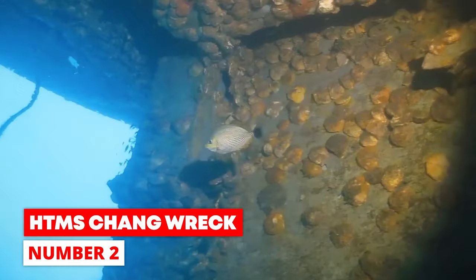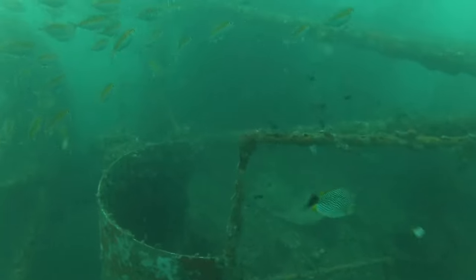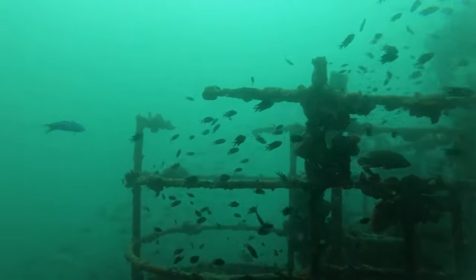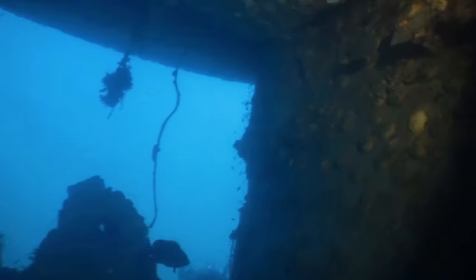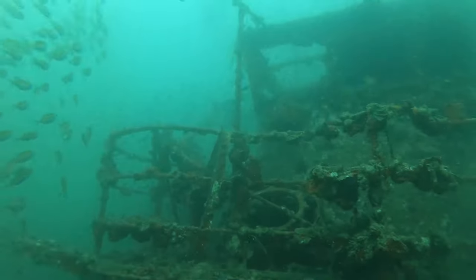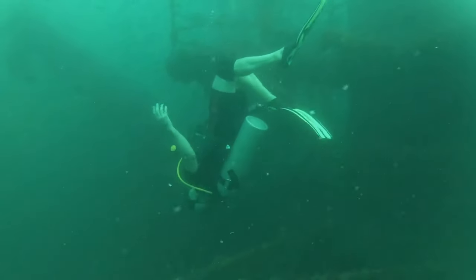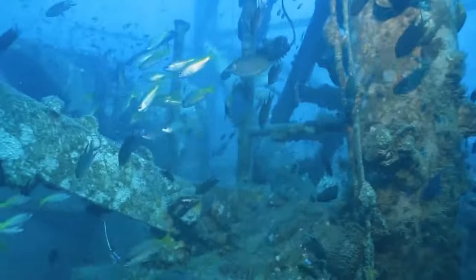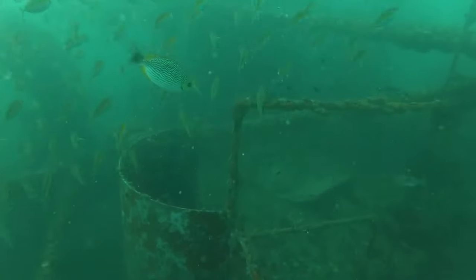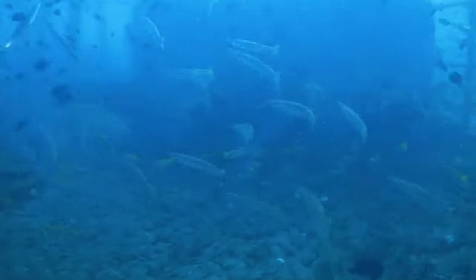Number 2: HTMS Chang Rack. The HTMS Chang Rack is one of Thailand's most important shipwrecks, located southwest of Koh Chang and reachable by boat in about 30 minutes. The U.S. Navy built the tank landing ship in 1944, and it survived the Second World War and the Korean War. In 1962, she was sold to the Royal Thai Navy and became the HTMS Chang. In November 2012, she was taken out of service and sunk. Since then, the Chang has become an amazing artificial reef with abundant marine life. The ship's bottom is 30 meters deep and the mast is nearly at the surface — only advanced open water and deep divers should attempt it.